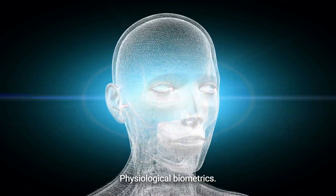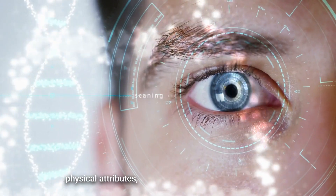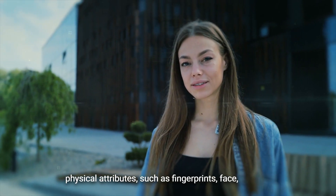Physiological biometrics can recognize our unique physical attributes such as fingerprints, face, and iris.